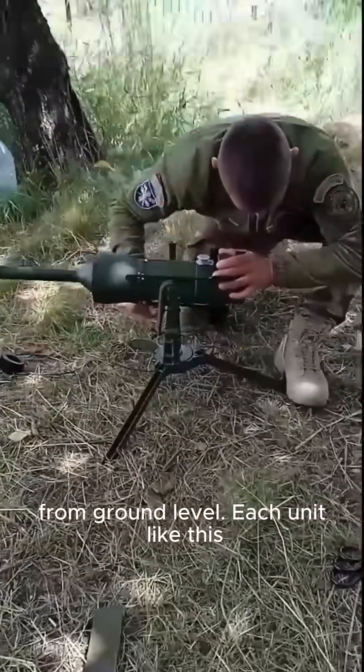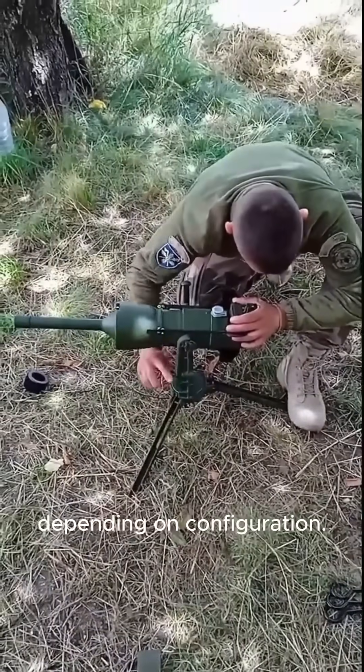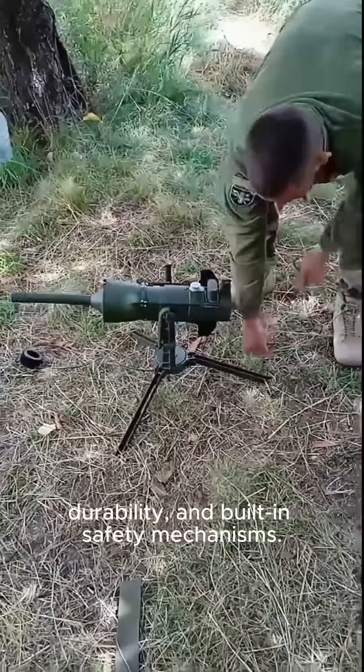Each unit like this is part of advanced German engineering and can cost several thousand euros, depending on configuration. That price reflects the materials, durability, and built-in safety mechanisms.